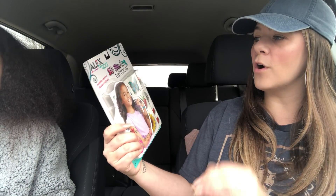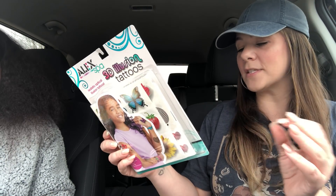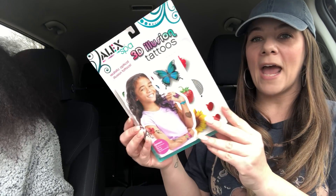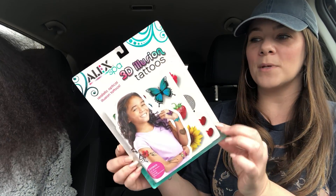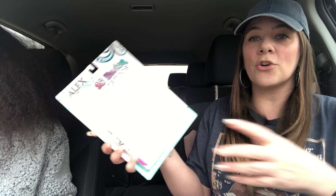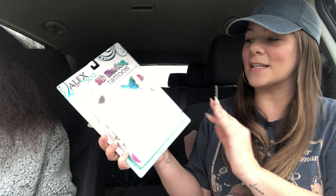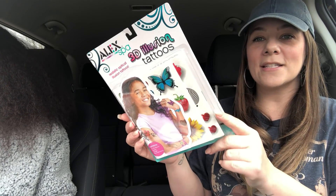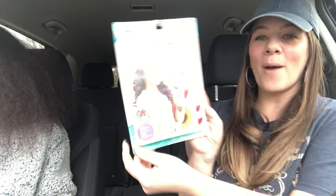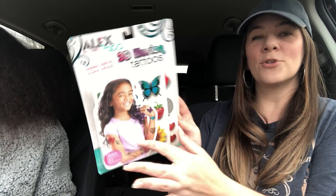They also have these really cool 3D illusion tattoos by Alex Spa. This is a brand name — not a Greenbrier product — and it has such cool packaging. This would be a great gift to keep in your bin for birthdays or Christmas throughout the year. I'm probably gonna give this to my little niece Janelle. It comes with all those tattoos included, and it's so cute — the little girl on the packaging is absolutely adorable.